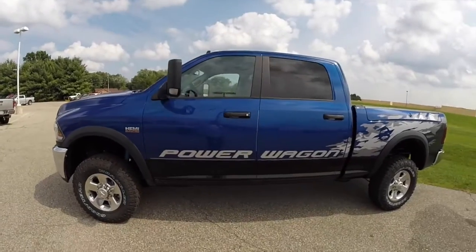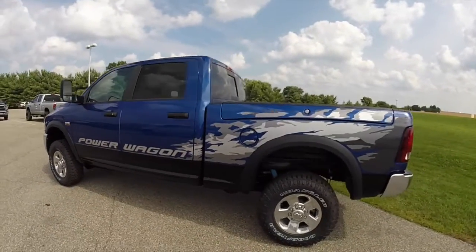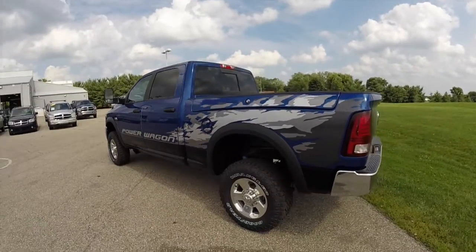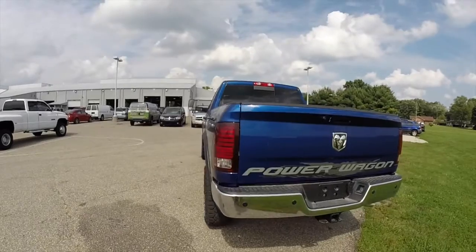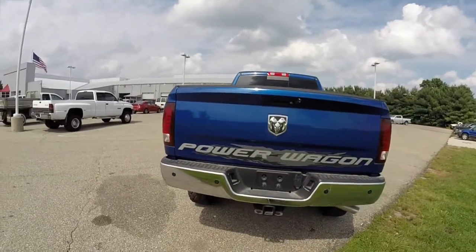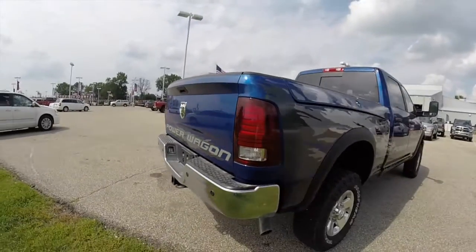This Ram is painted in Blue Streak Pearl Coat, powered by a 6.4 liter Hemi 8-cylinder engine with a 6-speed automatic transmission. It is a 4-wheel drive, has axle locks, and sway bar disconnects.